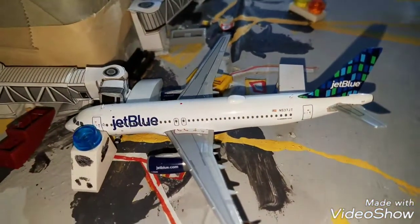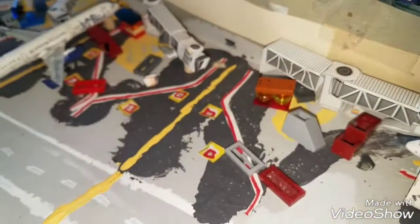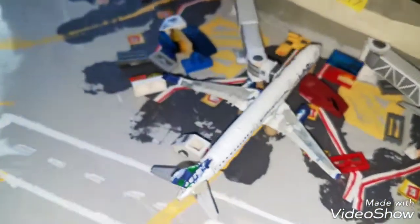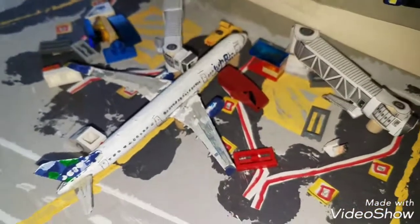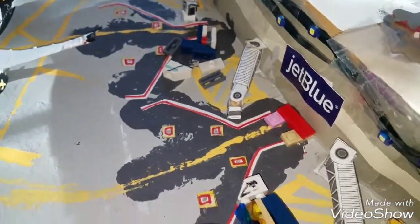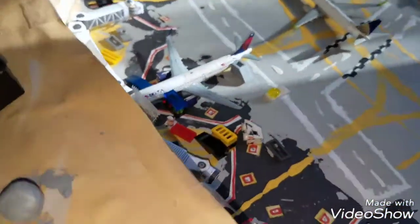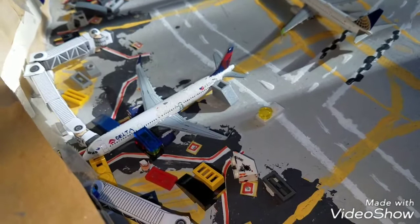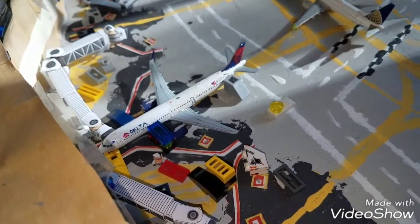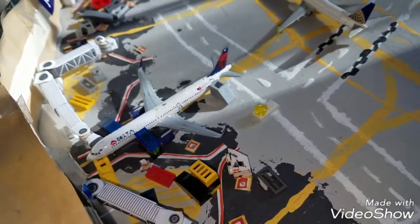Now on to the Bravos. At Bravo 1 we have the JetBlue A320 in the high rise tail. He's going to be heading out to New Orleans. Bravo 2 is empty. Bravo 3 we have the JetBlue A321. This guy's going to be heading out to Santo Domingo, Dominican Republic. Bravo 6 is empty. Bravo 7 we have the Delta A321. He arrived in from Chicago O'Hare and will be heading out to Atlanta.